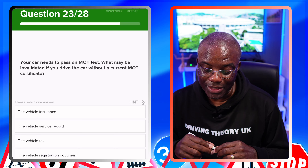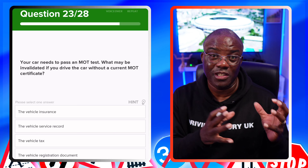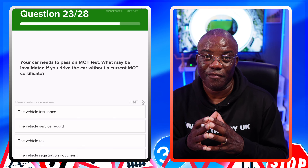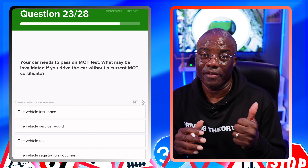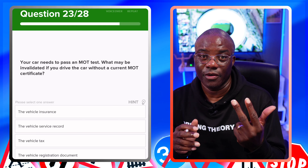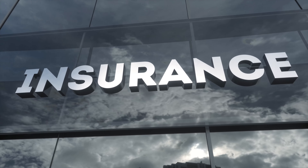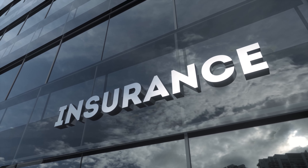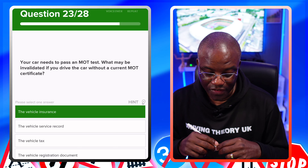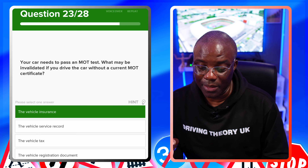Your car needs to pass an MOT test. What may be invalidated if you drive a car without a current MOT? Remember: MOT says your car is roadworthy, insurance says you can drive on the road, then you tax it. If your car is not roadworthy, what gets invalidated is your insurance — the insurance company is not going to insure a car that's not roadworthy. The vehicle insurance — yes. The vehicle service record? No. The vehicle tax? No. The vehicle registration document? No.